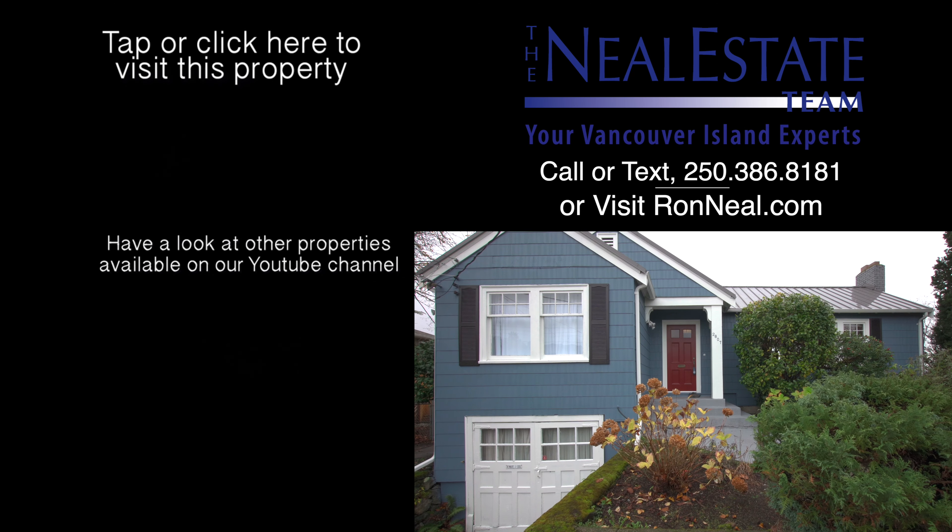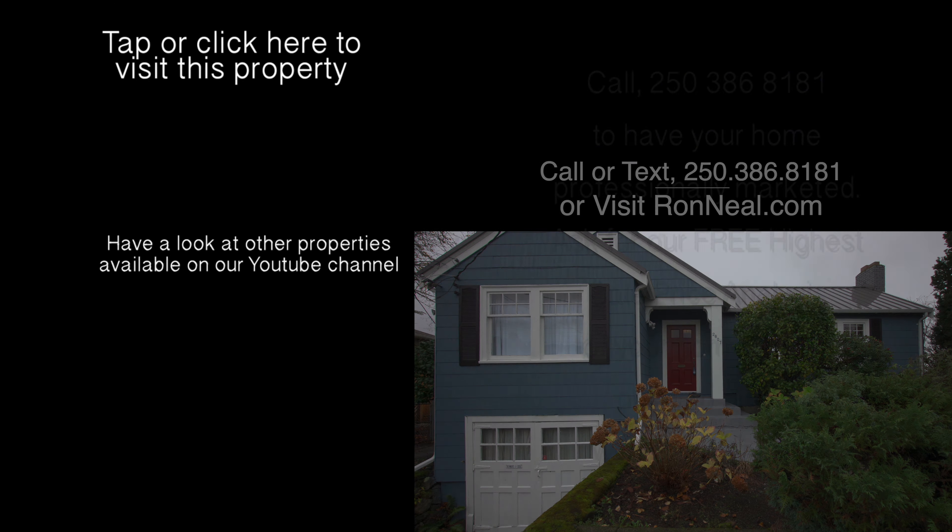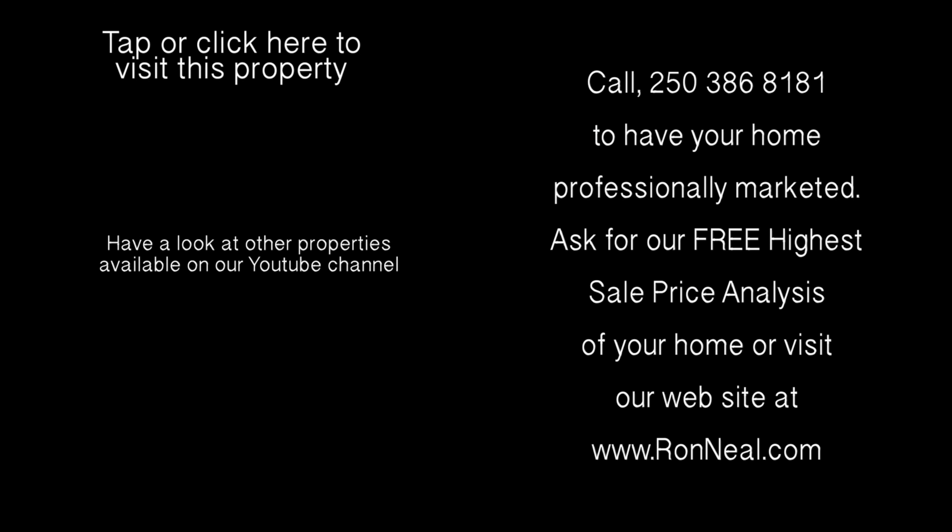The park-like backyard comprises the majority of the large, over 8,000-square-foot lot with abundant southeast-facing green space, a new privacy fence, and a great patio area for barbecuing and entertaining friends and family.